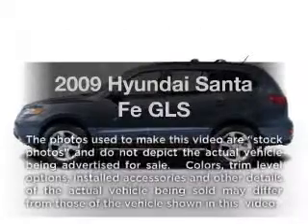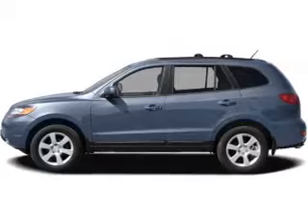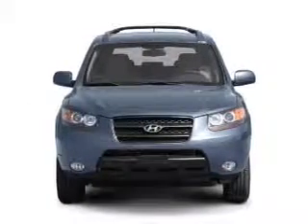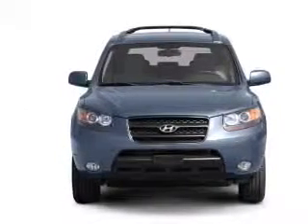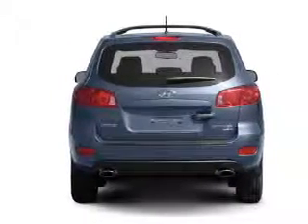Introducing the 2009 Hyundai Santa Fe. If you're looking for an automobile with great attributes, look no further. With a reliable six-cylinder engine, the powertrain includes front wheel drive that responds smoothly to its automatic transmission.